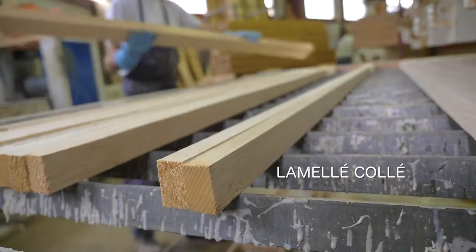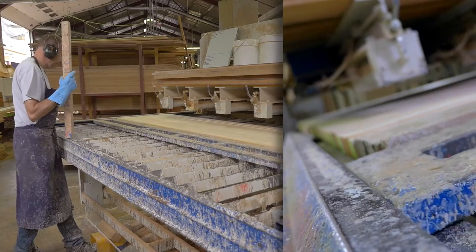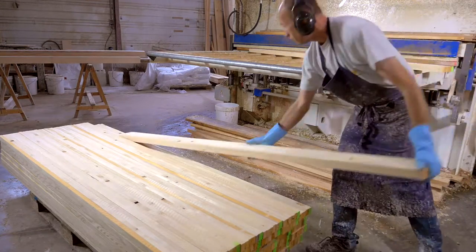C'est dans ces locaux de 7000 m², équipés de machines traditionnelles et numériques, que les ouvriers s'activent chaque jour autour d'un bois de qualité, sélectionné avec soin.